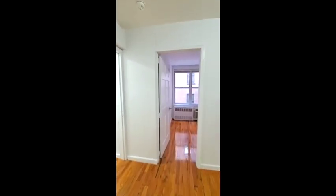Now I'm going to take you into the first bedroom. Both bedrooms will comfortably hold queen-size beds but this is the larger of the two rooms.